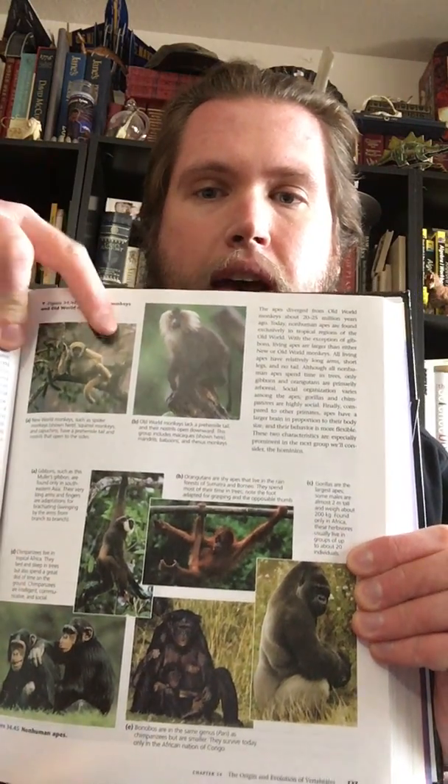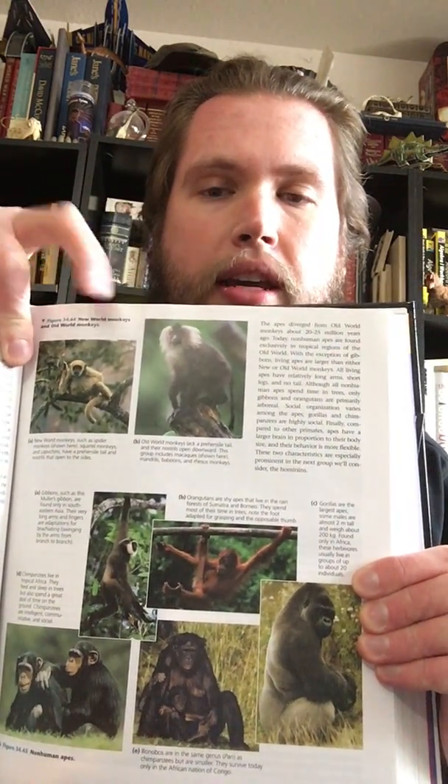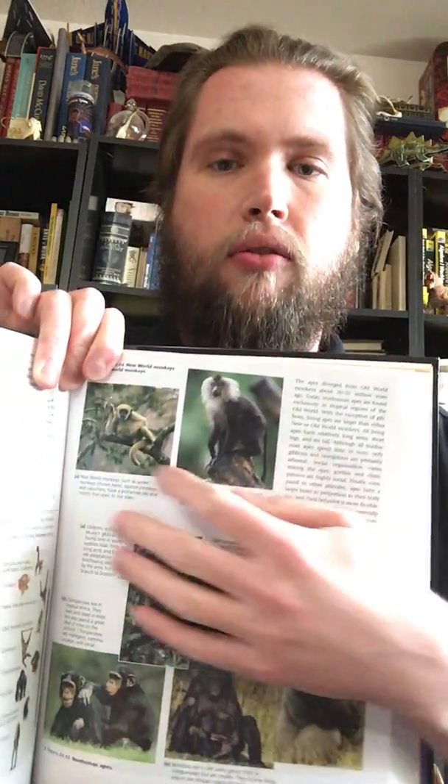If you look at the top, these two photos show old world and new world monkeys. The old world is what's considered the old world via Europe — everything they knew before they discovered North America and South America. So when you're looking at new world, that deals with mostly South American and Central American monkeys, and old world covers things like from Africa or any other place in the old world.